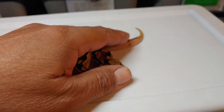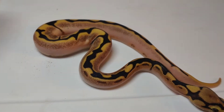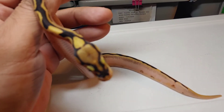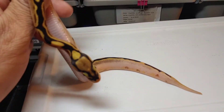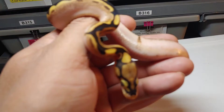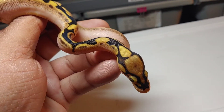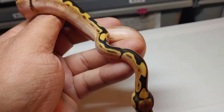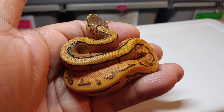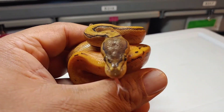I would say it has Orange Dream because of that gold right on the top, and if it has spot nose I don't know — it might, because it's a high white animal. That is the weirdest head stamp I've ever seen. Anyway, that's the first one — female.